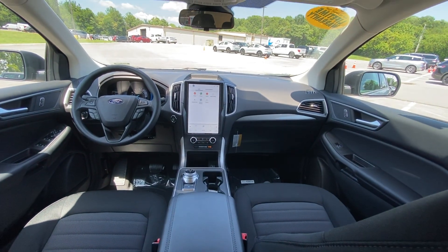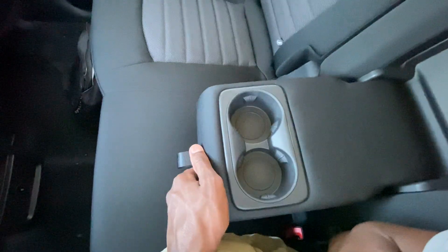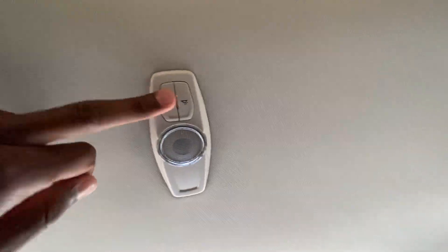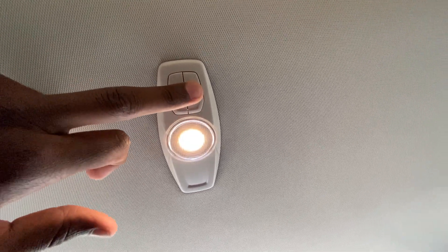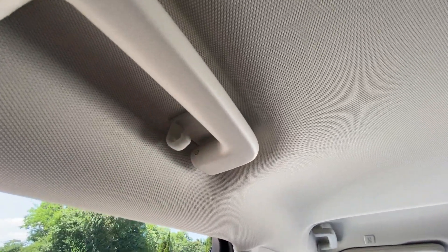There's a view of the front from back here. We do get a center seat that folds down with bottle holders. I notice what appear to be premium LED lights back here, which is impressive. There's also a grab handle and you can hang one plastic hook or two metal hanger hooks.